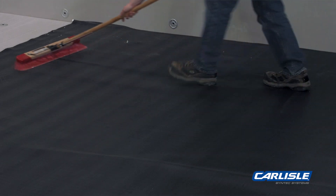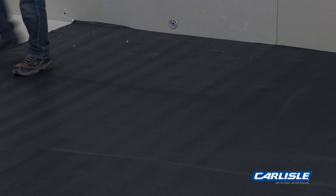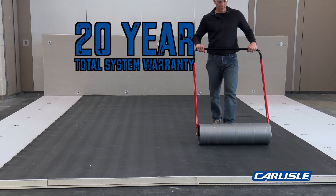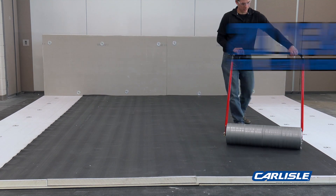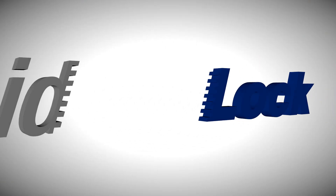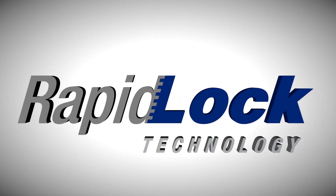With excellent resistance to hail and punctures, RapidLock systems are eligible for 20-year total system warranties with 90 mile an hour wind speed coverage.